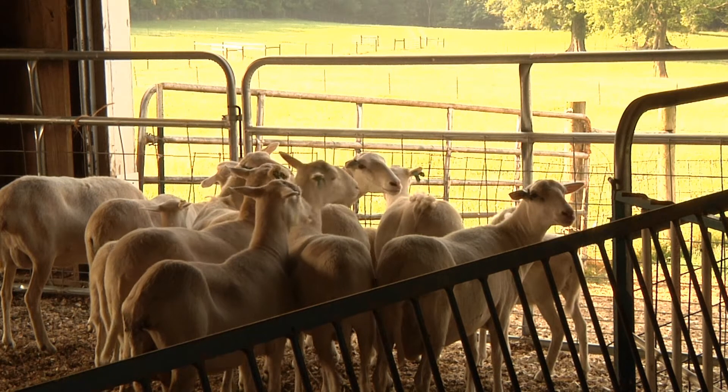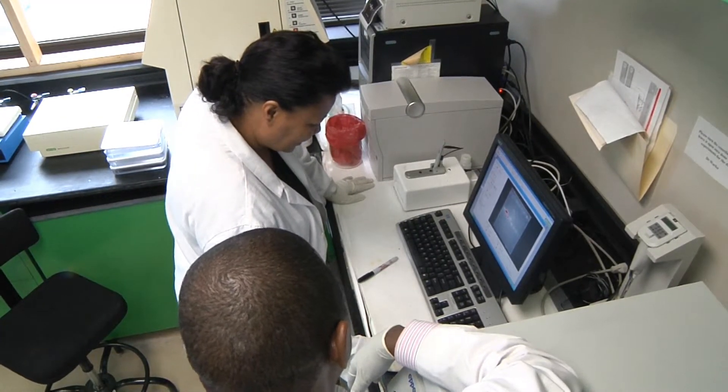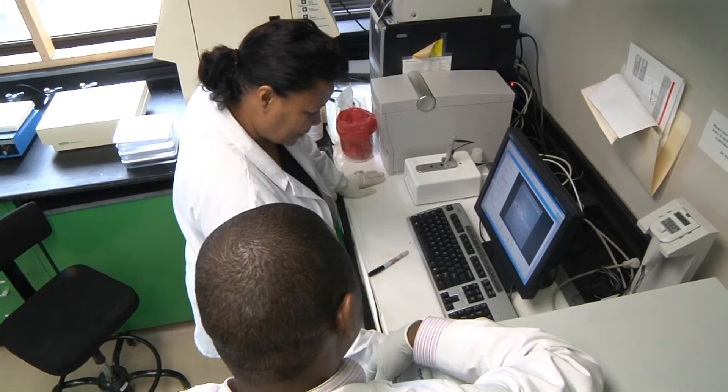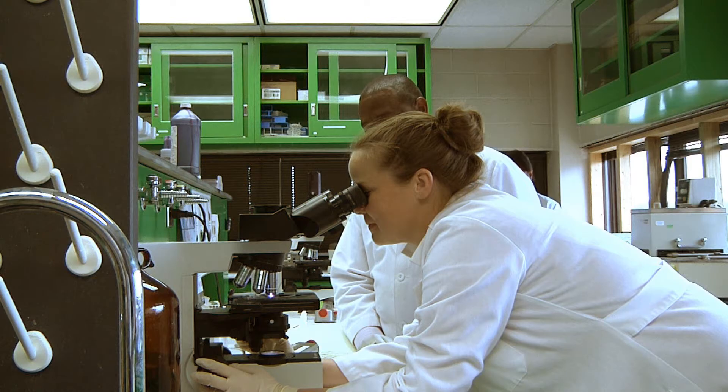That is where chemicals, antibiotics, and anthelmintics come in. If the animal is not able to resist disease, then we have to treat it. But if we understand the genetic makeup and select for those animals that are most resistant, then we don't have any chemicals, or very little chemicals, in our food supply.